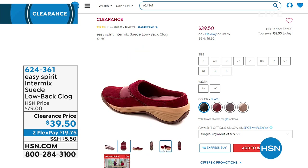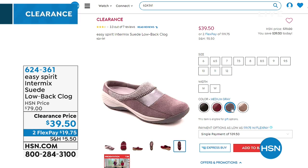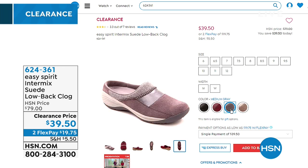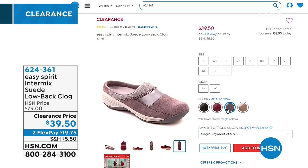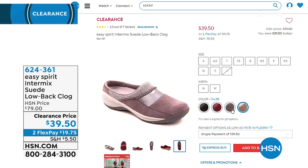We're looking at Easy Spirit — a recognizable name brand delivering comfort and style for a long time. This is the Intermix Suede Low Back Clog at $39.50, on two flexible payments of $19.75. A great transitional style with toe coverage — a patchwork design with great whip stitching. Very interesting, very comfortable, and it'll make a statement. Item number 624-361.